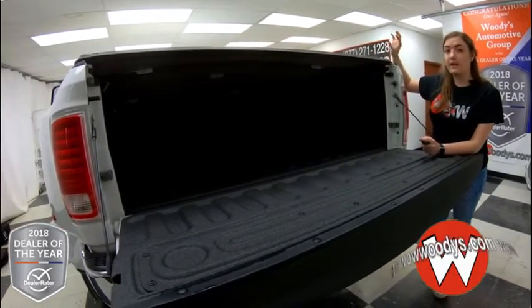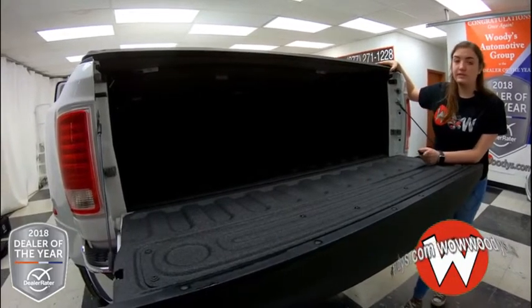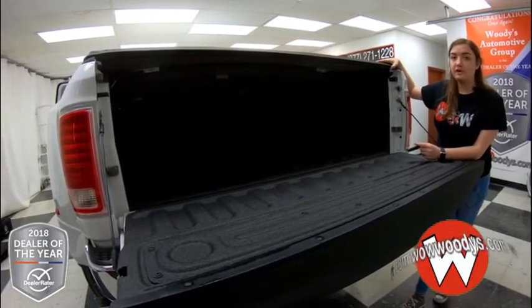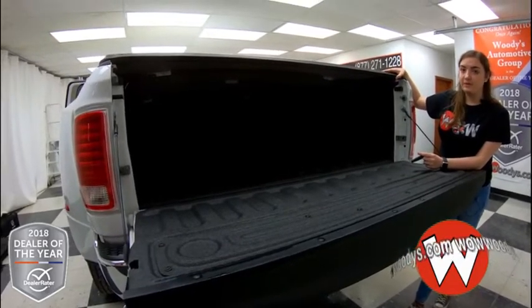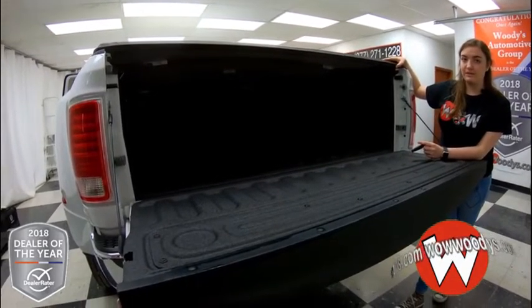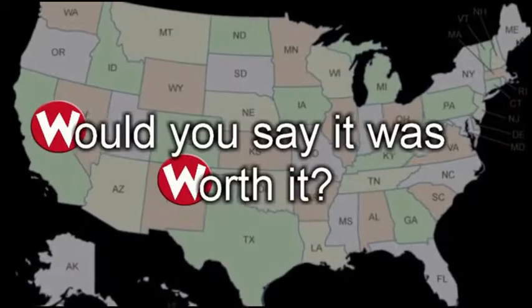This truck just has it all — all of that power, all of the capability that you really need, plus that amazing interior. If you want to see this Ram 3500 or any of our other trucks, visit our website wowwoodies.com or come see our 15-acre mega lot where we have over a thousand vehicles. I'm Ilana — until next time!